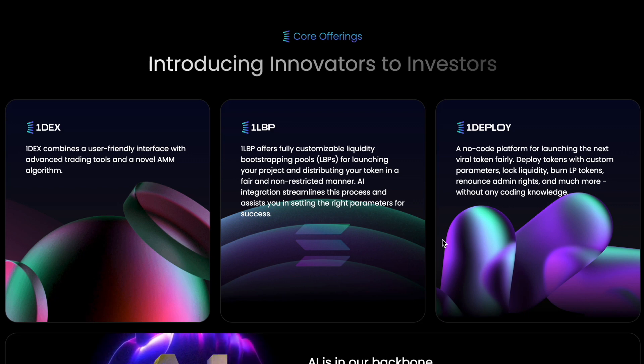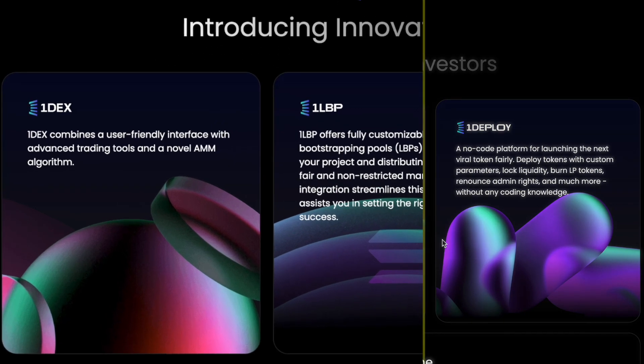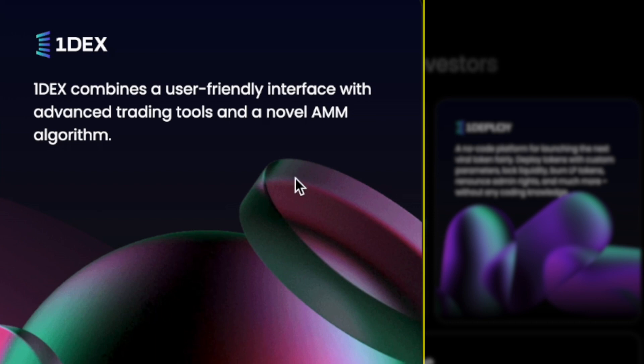Introducing innovators to investors. OneDex combines a user-friendly interface with advanced trading tools and a novel AMM algorithm. Currently the solutions on Solana are pretty poor in my opinion. I recently had an experience where I wanted to get into a project pretty quickly — I caught some FOMO and used Raydium to transact, which is a DEX on Solana and the most popular one at this point. I had 12 failed transactions, so after trying 12 times I just gave up and never went back to that particular project.